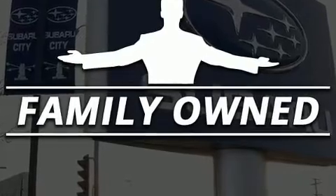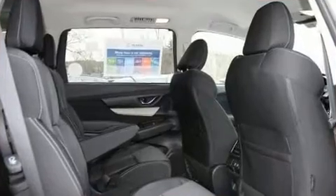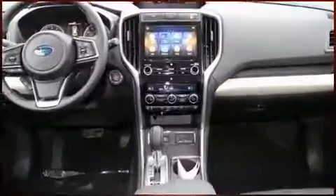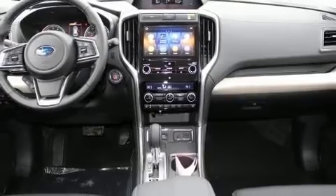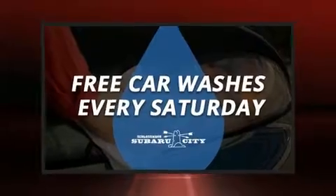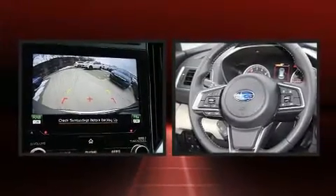A wealth of standard features means that you no longer have to sacrifice, such as cruise control, adjustable headrests in all seating positions, automatic dimming door mirrors, blind spot sensor, rear wipers, and remote keyless entry.